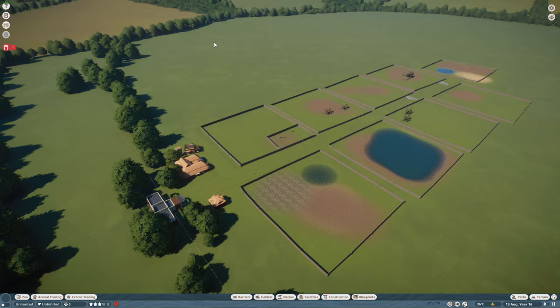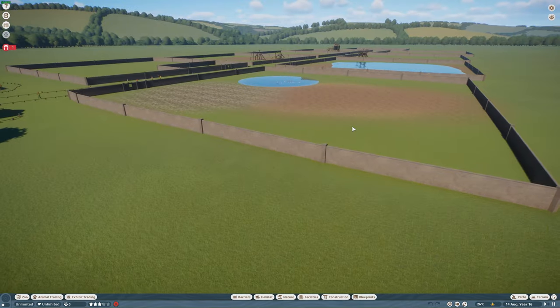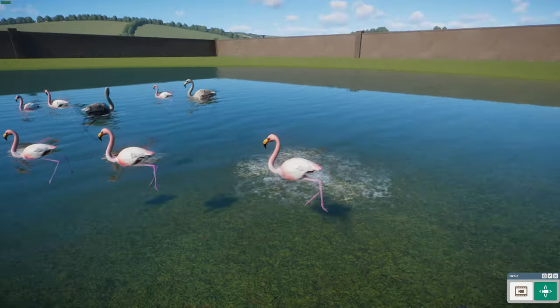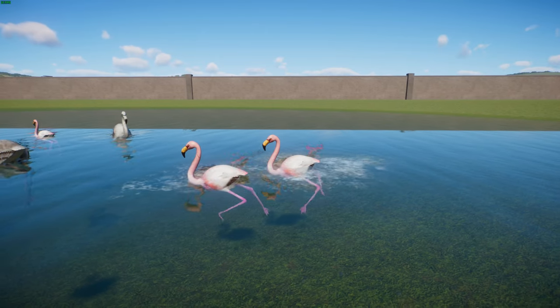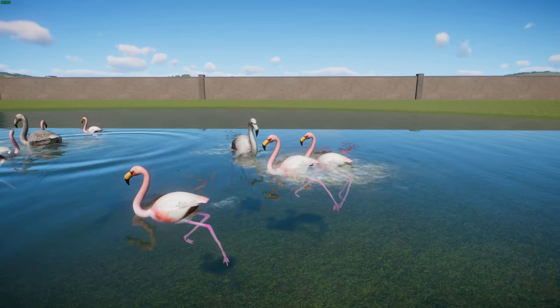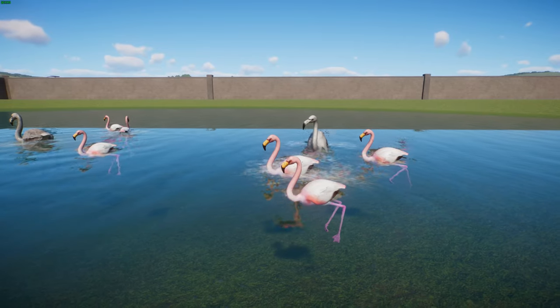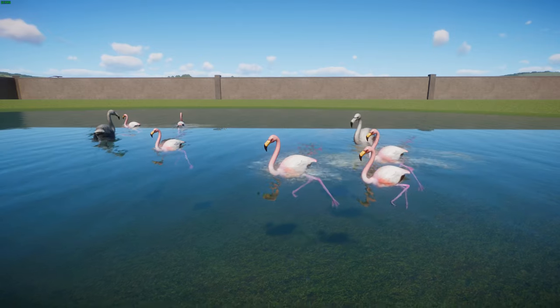We're starting off today with a remake: the James Flamingo by Leaf. This is Phoenicoparrus jamesi, also known as the Puna Flamingo. They are related to the Andean Flamingo and live in the same sort of habitat as the Chilean, Andean, and James Flamingo — so they all live in the same places.